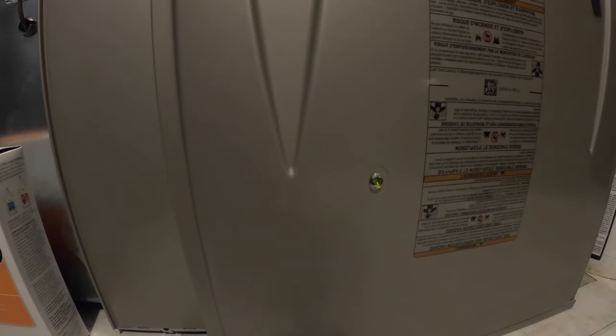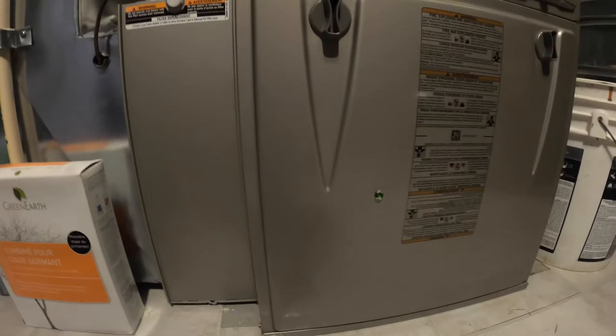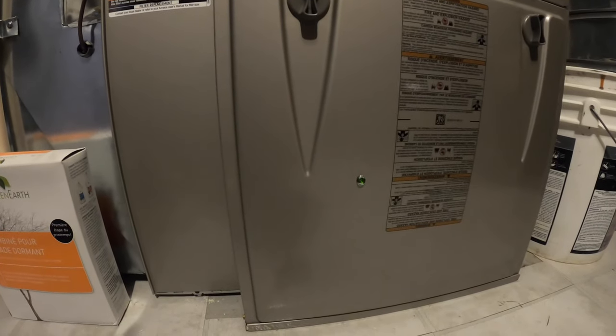You can see the LED light flashing right now. It comes with short flashes followed by long flashes. We read the code: 1-2-3, then 1-2-3 again. So that's error code 33 that I have with this furnace.